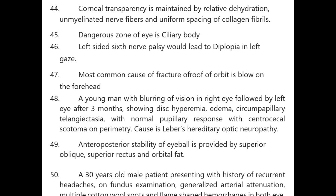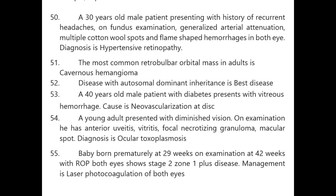A young man with blurring of vision in the right eye followed by the left eye after three months, showing disc hyperemia, edema, circumpapillary telangiectasia with normal pupillary response and centrocecal scotoma on perimetry — cause is Leber's hereditary optic neuropathy.